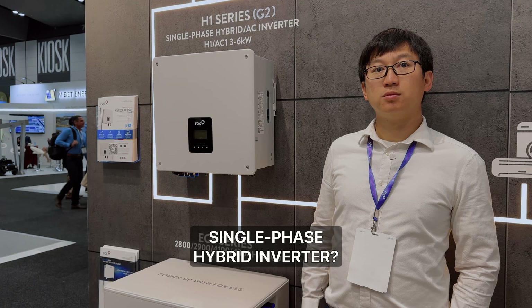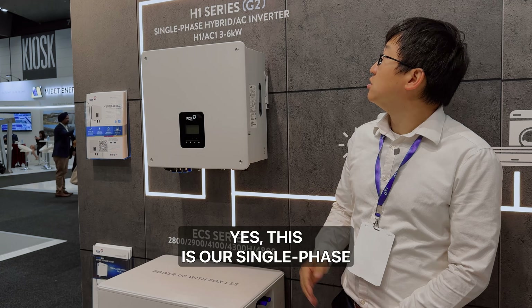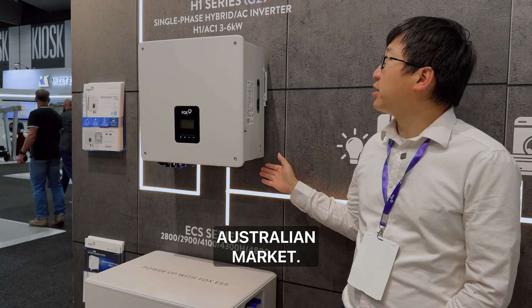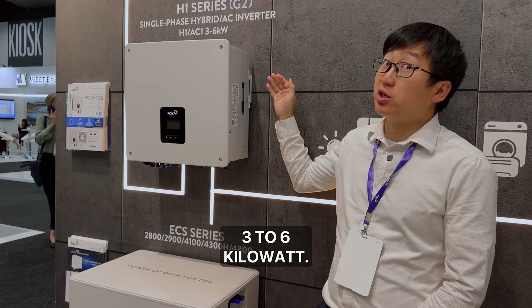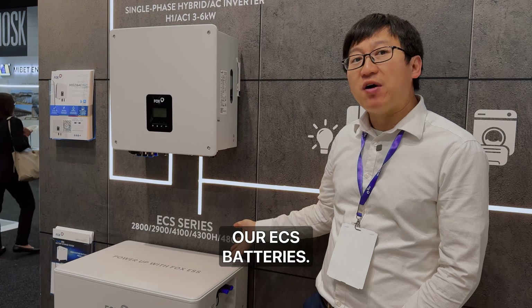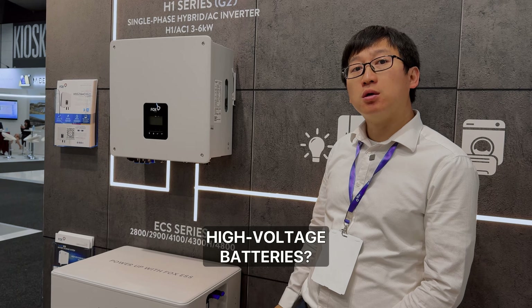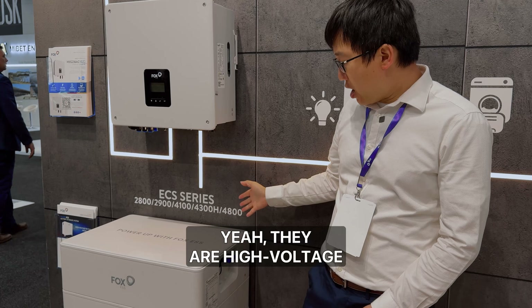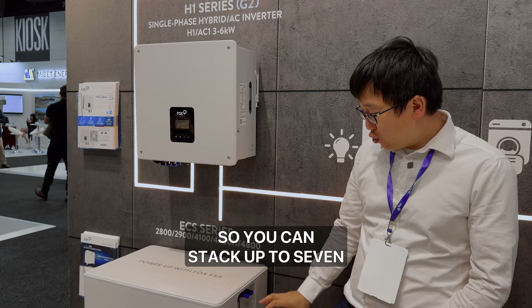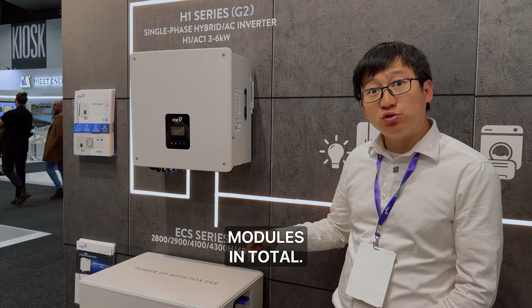This is the single phase hybrid inverter for the Australian market. It ranges from three to six kilowatts. It has two MPPTs and it's compatible with our ECS batteries. They are high voltage batteries and they are connected in series, so you can stack up to seven modules in total.